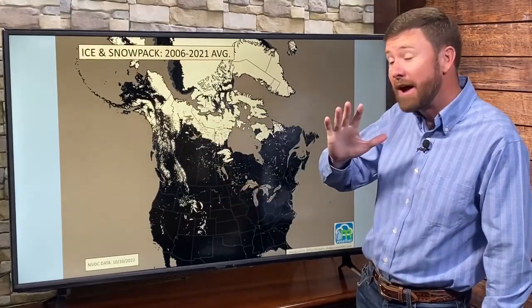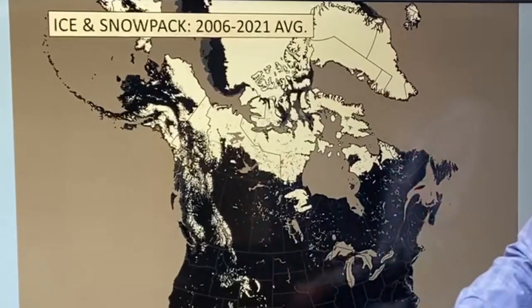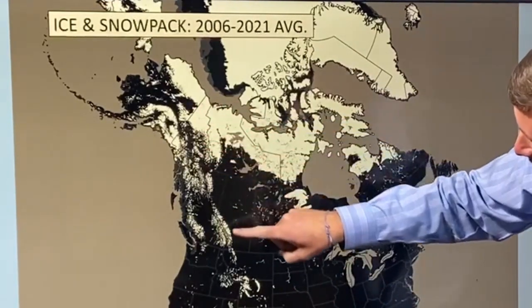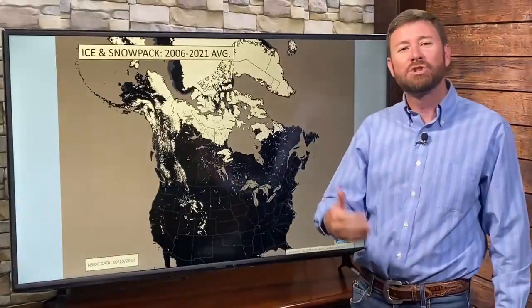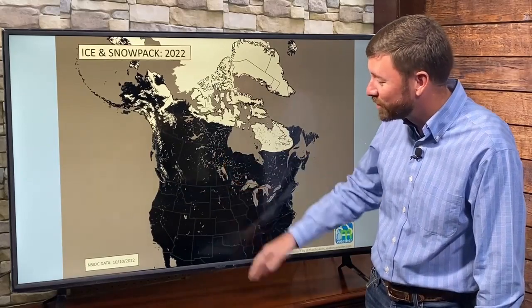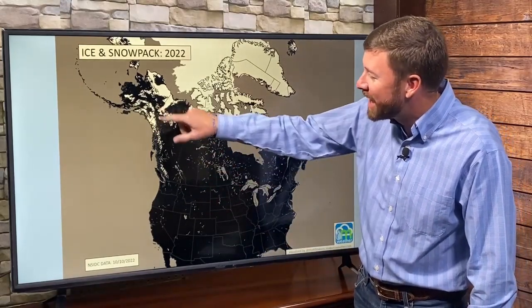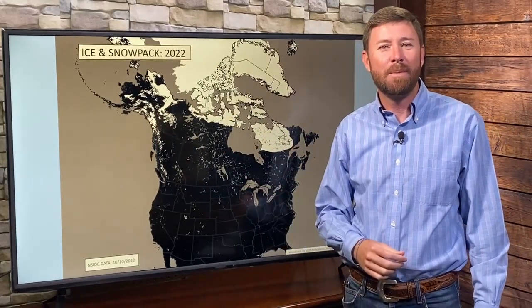Looking through early October, on average — based on data going back to 2006 — we'd see snowpack throughout Alaska down through the Canadian Rockies, and then the central Rockies around Wyoming and Colorado would also have some snowpack through the first half of October. Where are we this year? We don't have that snowpack anywhere in the U.S., really. A little bit throughout the Canadian Rockies, and we are building snowpack in Alaska, so it's not terribly late, but it is a later onset of snowpack in the high country.